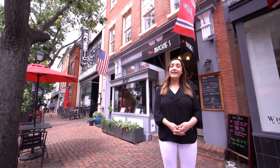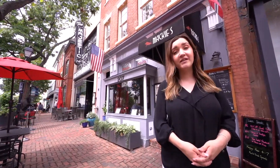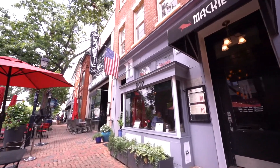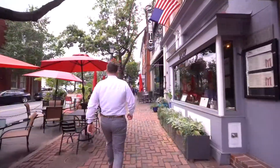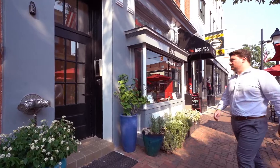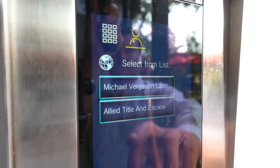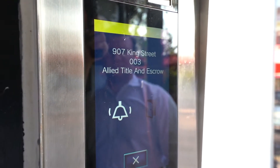Follow me. Ally Title is located in the heart of Old Town Alexandria. Behind me is the entrance to our building from King Street, which is located next door to the left of Mackey's Bar & Grill. To enter the building, look at the call box on the right side and wait for Ally Title and Escrow to appear on the touch screen. Tap the option for Ally and you'll hear a ring, followed by a prompt telling you the door is open.